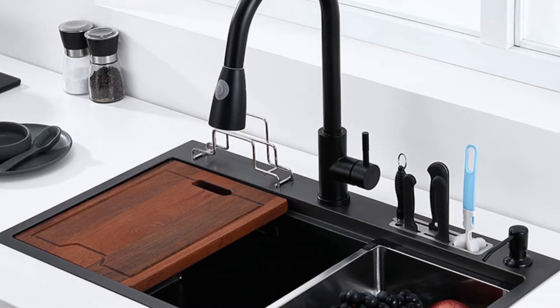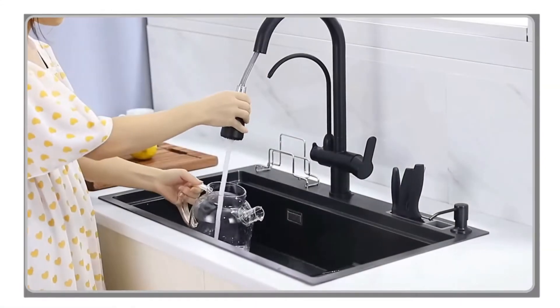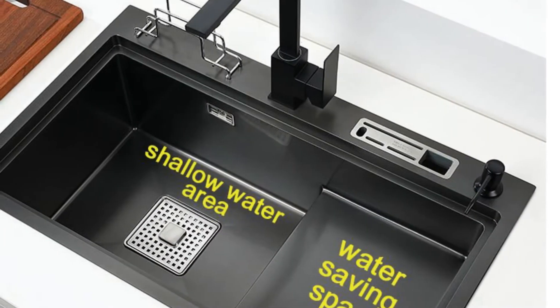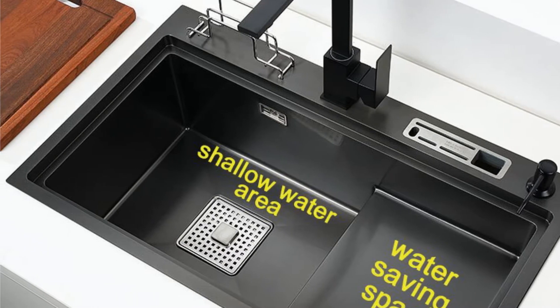Its high-quality construction and practical design make it suitable for a range of settings, including homes, hotels, and restaurants. If you're in the market for a reliable and stylish kitchen sink, the Sarek Don kitchen sink is a great choice that combines functionality and durability in a visually appealing package.